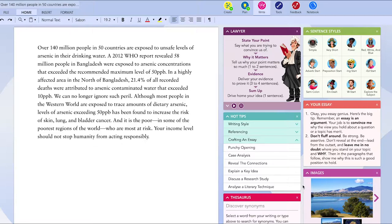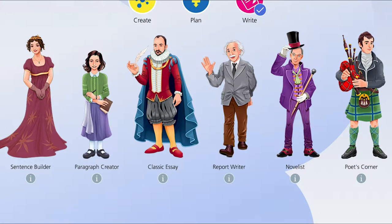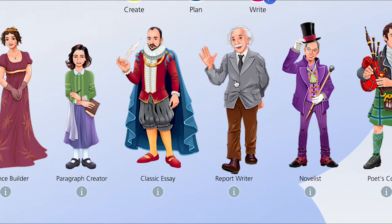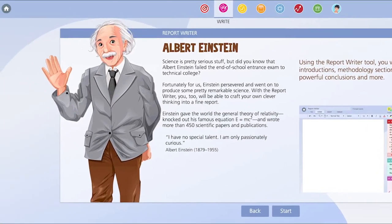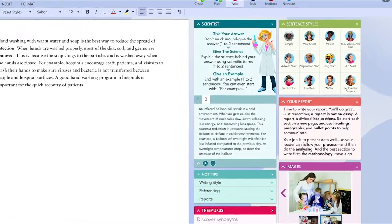For those who prefer a more grounded approach, scientist Albert Einstein takes you to Report Writer, and in true organised fashion you have all the help you need to construct a no-nonsense, well-structured report.